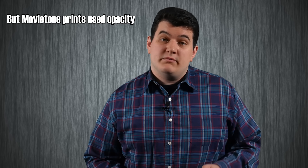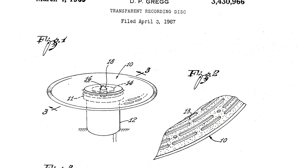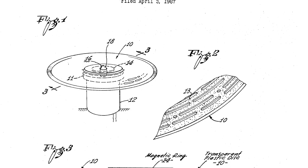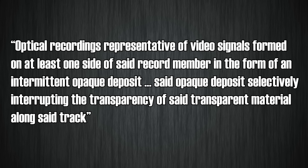Now this isn't to say that Gregg's work was a ripoff of sound on film technologies. Sound on film generally used the width of the track to determine amplitude, and its information density was pretty poor. By confining a light beam to a single spot, a very fine spiral groove could be made which is much more space efficient. Gregg's patent image is similar to the pits and lands system that would be incorporated into Laserdisc. The light was either completely blocked or completely unobscured — there were no gray areas — so a half-strength signal would be recorded with a section repeatedly going high-low-high-low, almost like an analog application of pulse width modulation. His patent states: optical recordings representative of video signals formed on at least one side of said record member in the form of an intermittent opaque deposit, said opaque deposit selectively interrupting the transparency of said transparent material along said track.